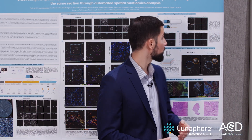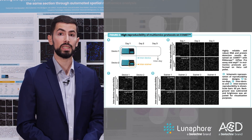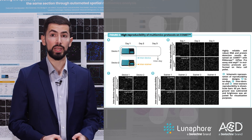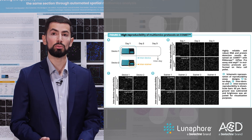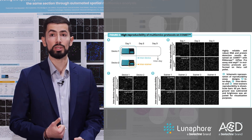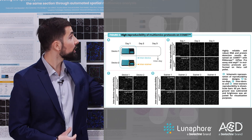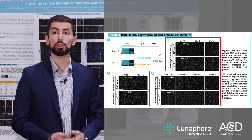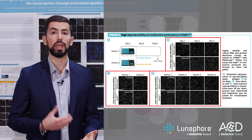Our results also demonstrate the high reproducibility of the Comet multi-omics protocol. Highly reliable and robust RNA and protein detection results were obtained on Comet with RNAscope assay and sequential immunofluorescence in multi-omics protocols performed on HeLa cell pellets. We performed intra-assay, inter-device, and inter-stainer reproducibility assays as represented in the left schematic. Panels B, C, and D show the reproducible results obtained with Comet for both RNA and protein targets.